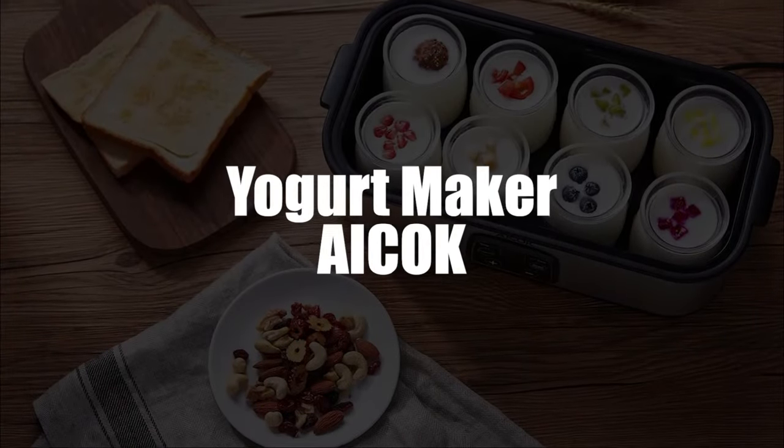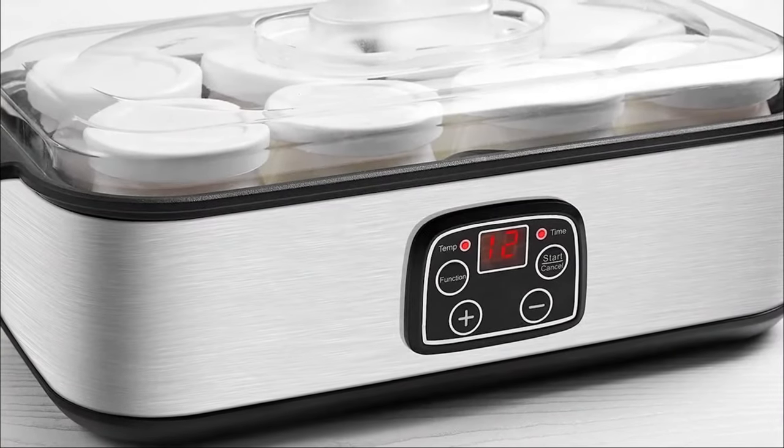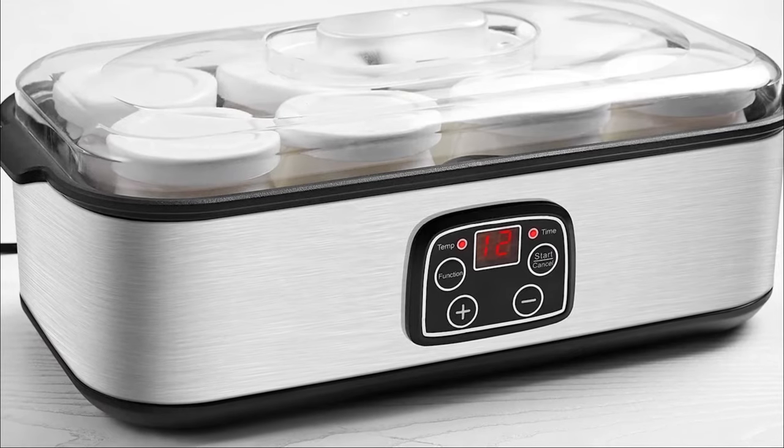Beginning in fourth, we selected the ACOC yogurt maker with adjustable thermostat and timer. The adjustable thermostat has a stainless steel body which gives it a certain strength and resistance, so it'll withstand all the conditions of your kitchen.